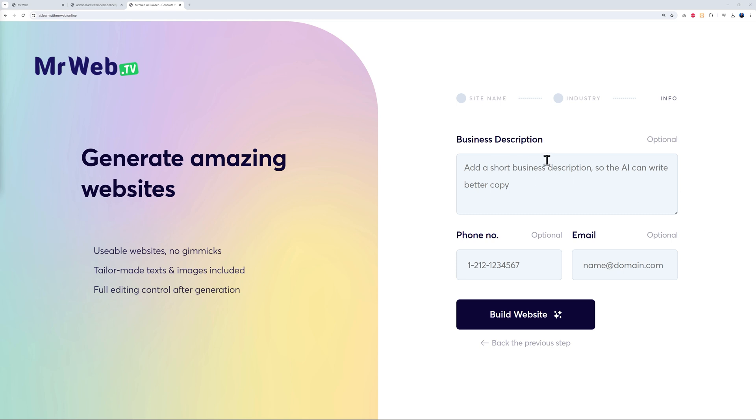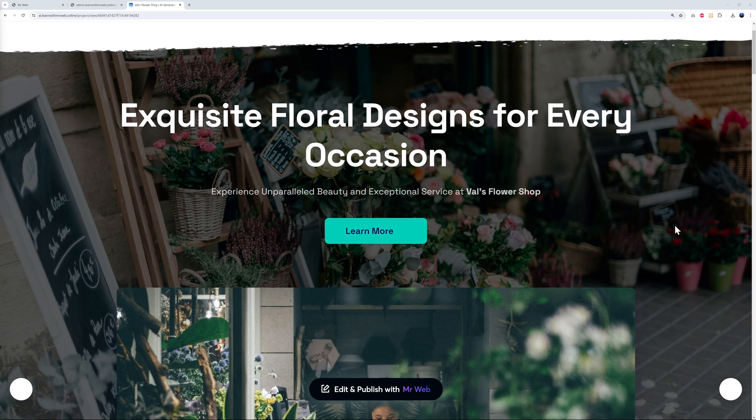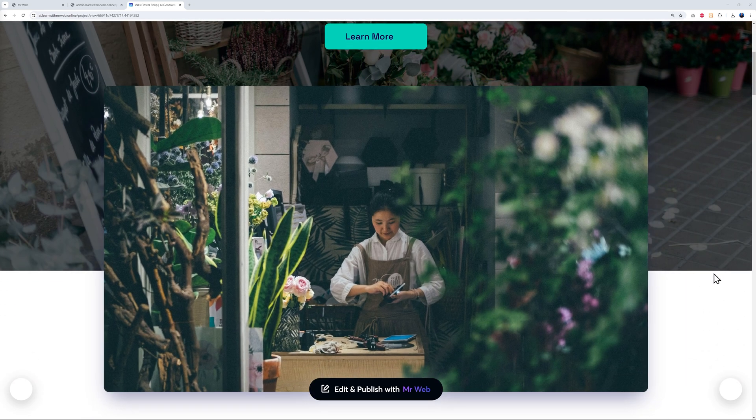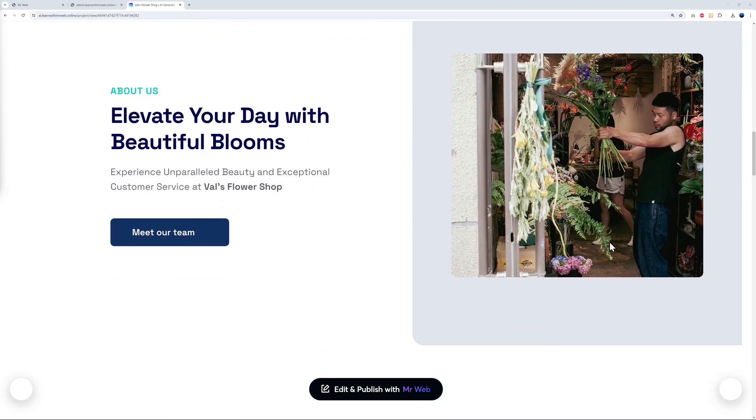For a flower shop you can select 'Retail Store' and click next. From here you can enter your business description, phone number, and email address — those fields are optional, but the more information you give the AI, the better the result will be. After this, all you have to do is click 'Build Website.' There you have it — you can see a nice paper effect on top with our logo, different pages, a call-to-action button, and a hero section with a nice background image. Scrolling down: About Us, What We Do, Services and Features.